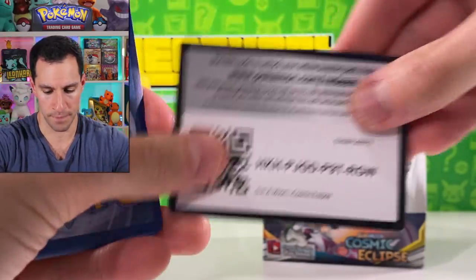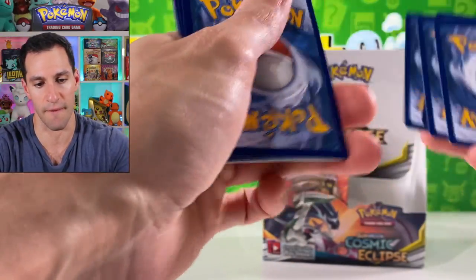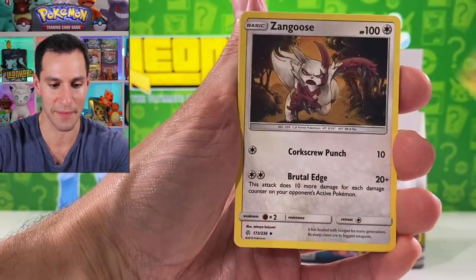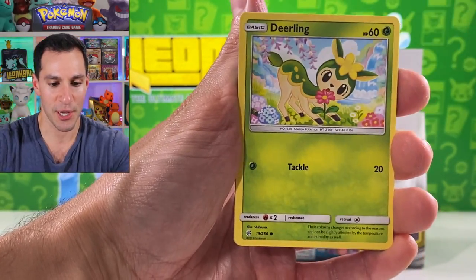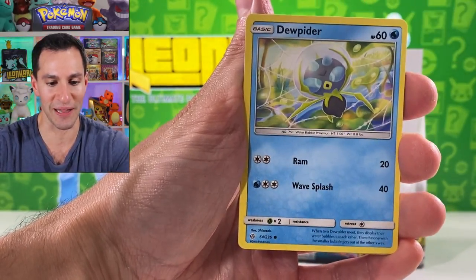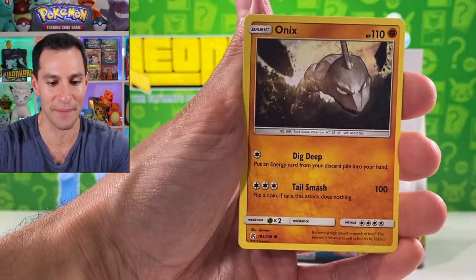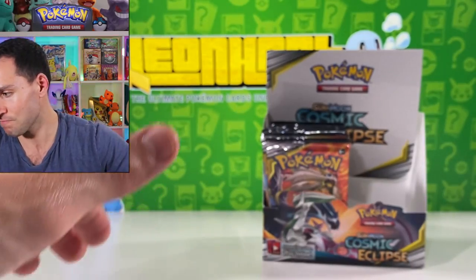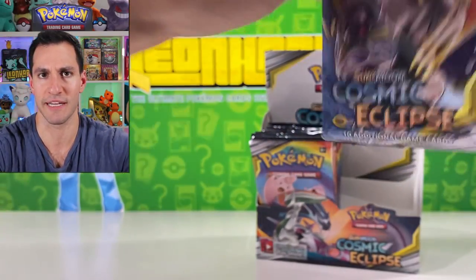Lightning energy — I think lightning energy has been the energy of the day that I've been guessing. Zangoose, Gloom, Deerling, Apom, Onix, and Whimsicott.